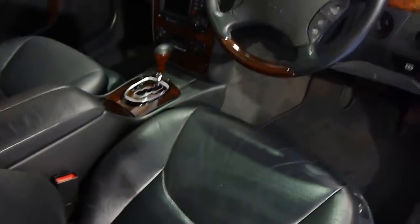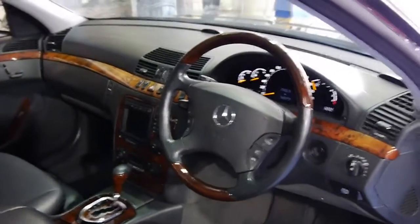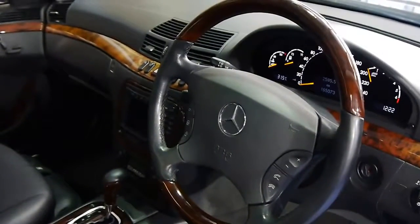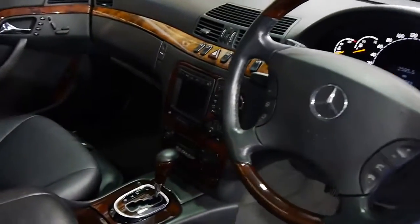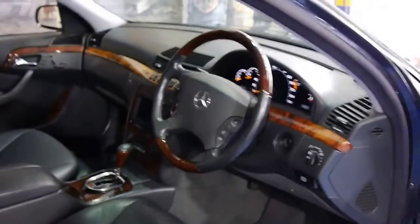This car also has the very expensive wooden wheel option — that was a very expensive upgrade, we're talking a couple of thousand dollars when this car was sold new. You've also got the Mercedes-Benz Command Nav, power everything, but we'll get into that in a minute.